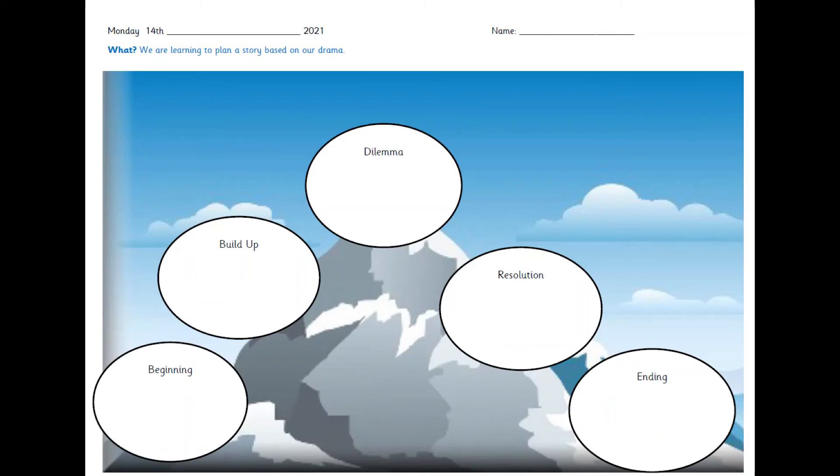You can go on a hunt around your house and see if you can find any interesting objects yourself that you would like to write your story about — that is completely up to you. So this is the sheet that you are going to use to plan your story. Your story is going to need a beginning, a build-up, a dilemma, a resolution, and an ending. You will recognise this sheet from when we used it at school when we wrote our stories about Where the Wild Things Are, so you know all about these parts of the story. But I will remind you now.